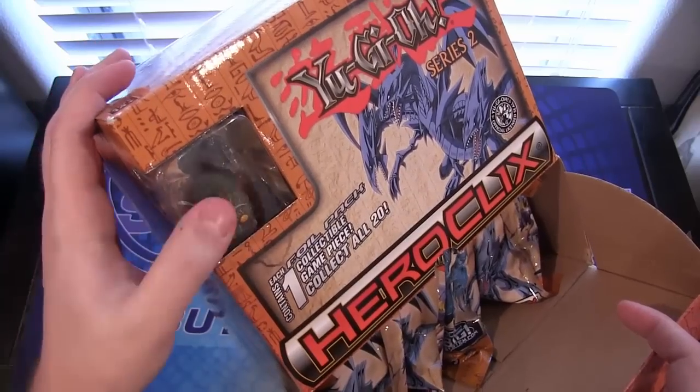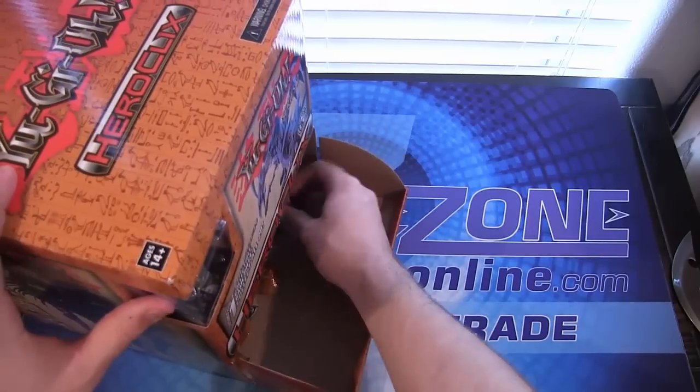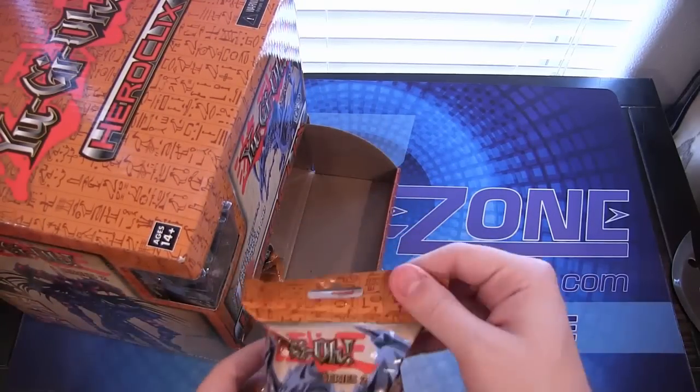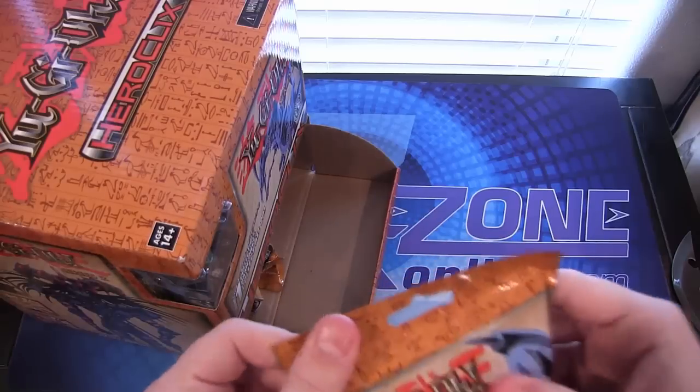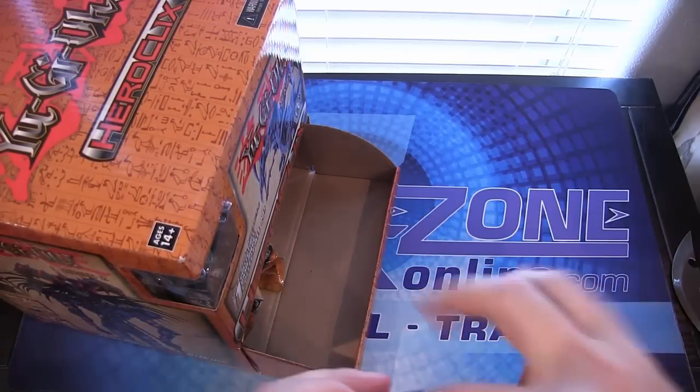You get Fiber Jar right there — I guess it's the one you're guaranteed to get if you get a box like that. I don't know why they wouldn't go with Blue Eyes Ultimate or something instead. You get the packs like this and it comes with a figure and a card that goes with it. These do have easy-tear openings.